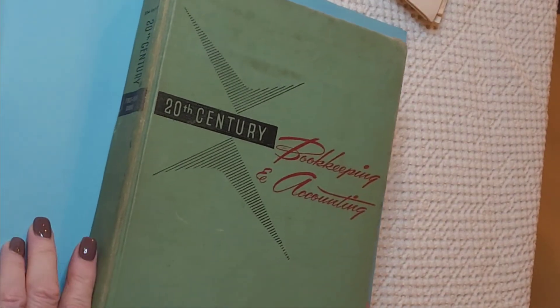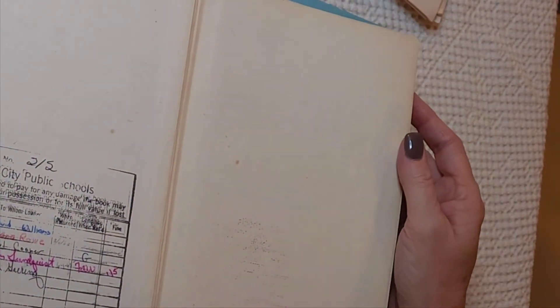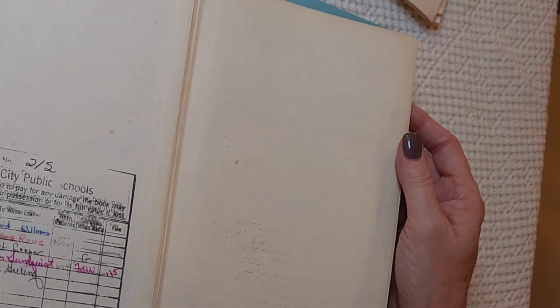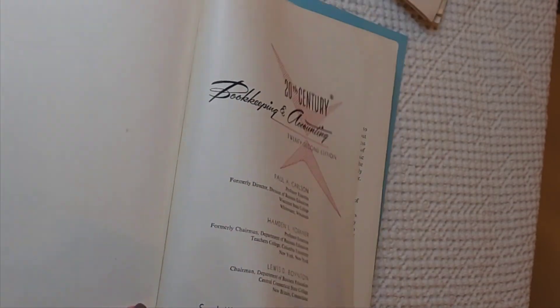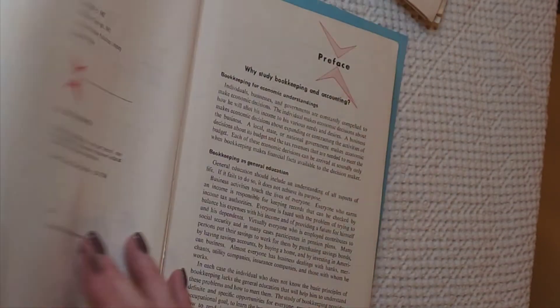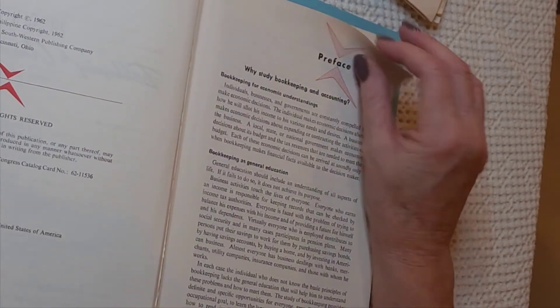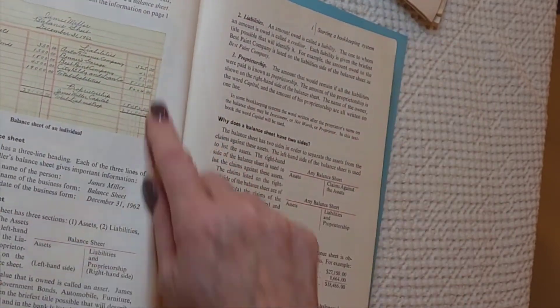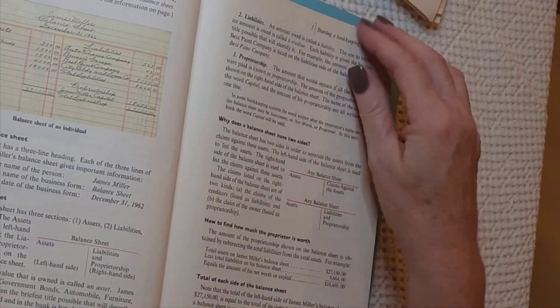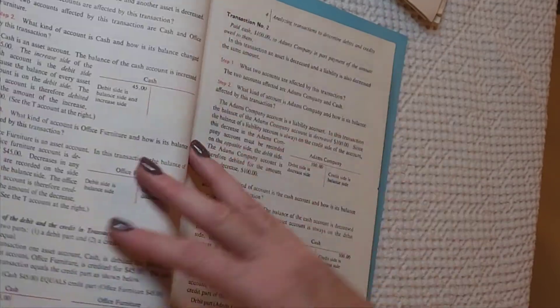These last four items came from the same place as the atlas book. First: '20th Century Bookkeeping and Accounting,' 22nd edition, from Iowa City Public Schools, published by Southwestern Publishing Company, copyright 1962. I enjoy old textbooks for junk journaling — using the pages. The visual content in here is interesting to me. I think this was one or two dollars, and the books in this place are wonderful and cheap.